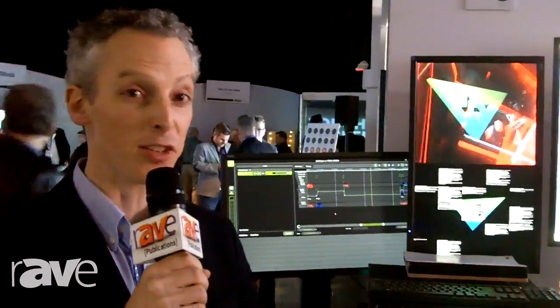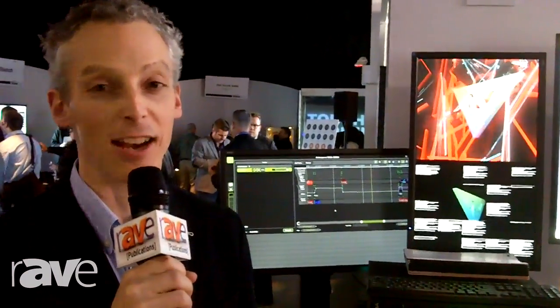Check out our products on our website www.green-hippo.com and get in touch if you do projection mapping or other video playback solutions in live entertainment or other areas. Thank you.